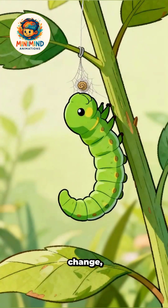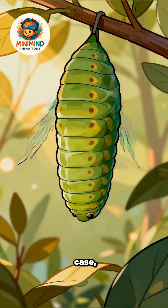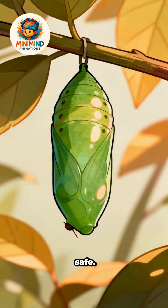Ready to change, the caterpillar forms a chrysalis. Inside this protective case, body parts reorganize while the outside rests, still and safe.